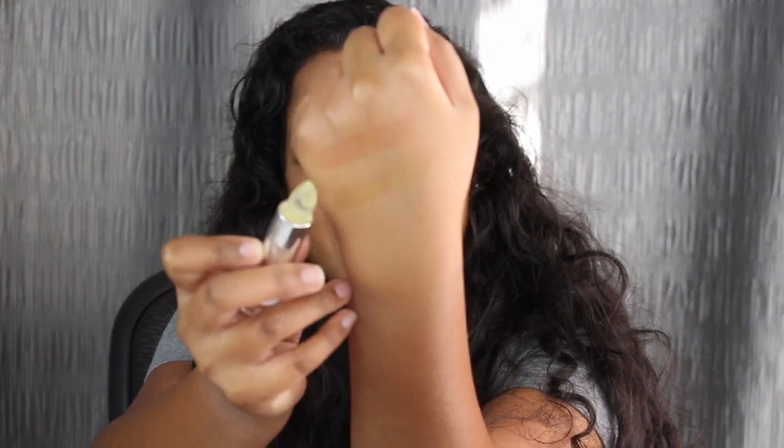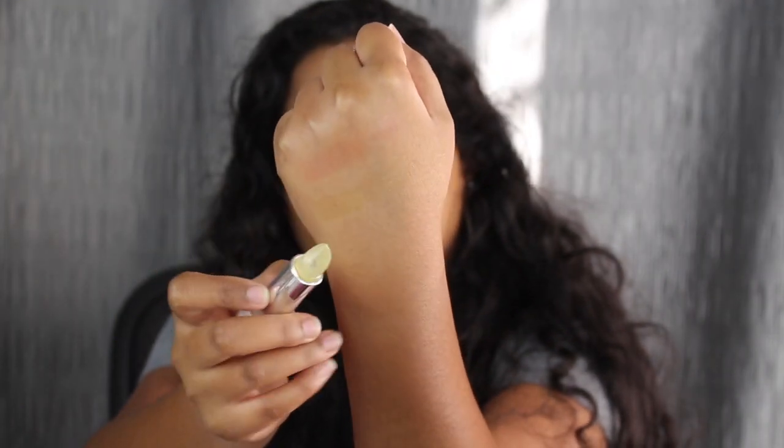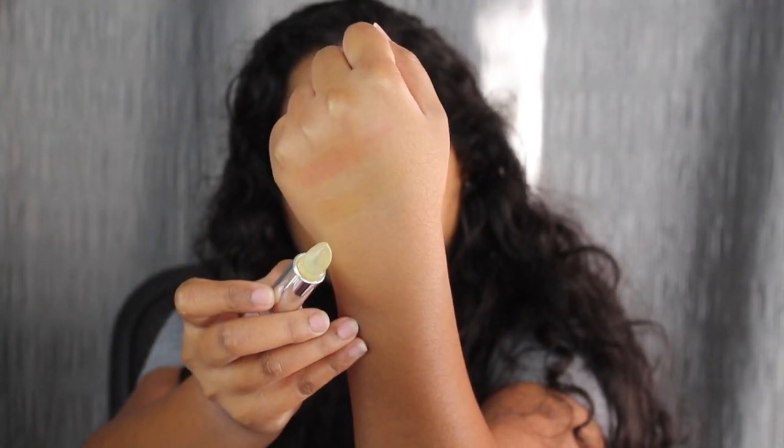I'm going to swatch this on my hand — it's probably going to look like oil. You can't really see much, but here you can see the difference. See how the top one, Watch Me Go, has that pink tint to it, whereas this one didn't really have anything on it. This shade is definitely similar to Watch Me Go but it doesn't change pink or anything — it's just a moisturizing lip balm. When I take this off with a makeup wipe, it doesn't change any color.